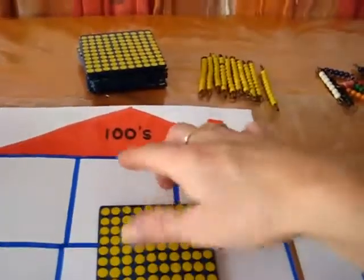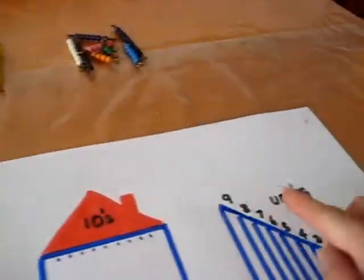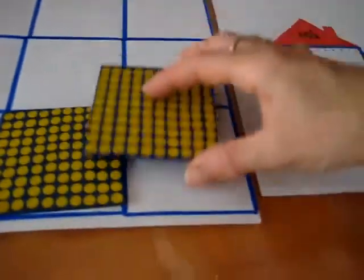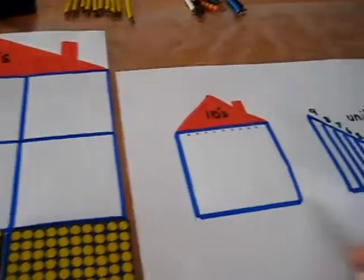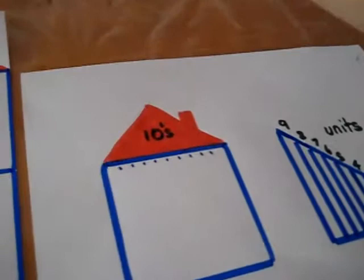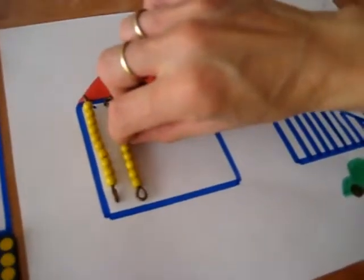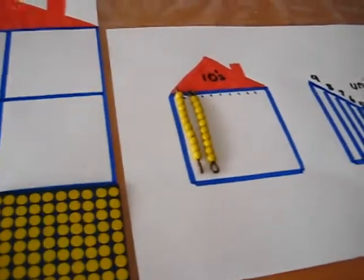So as you can see, these are the hundreds, tens, and the units. 200 — so he knows that he has to put two of these. So this is 200 in our apartment building. The tens would be — he goes 10, 20. So we have two tens there.